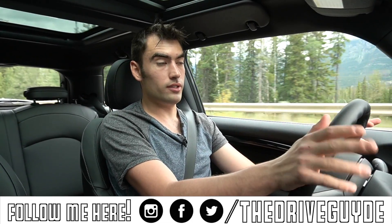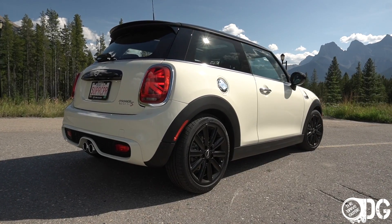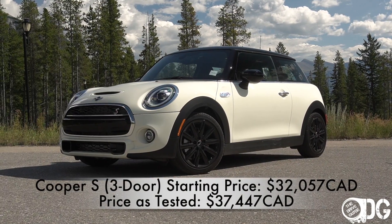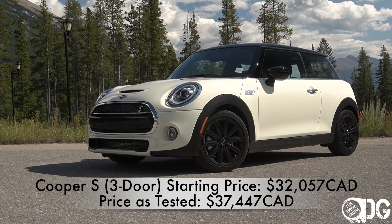The Mini Cooper is now available as a three-door or a five-door — or two or four door, depending on where in the world you're watching this and how you classify a car. The five-door version adds another $1,300 onto the Cooper, and of course it's designed to maximize rear seat space and usability.